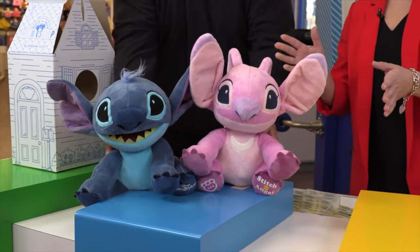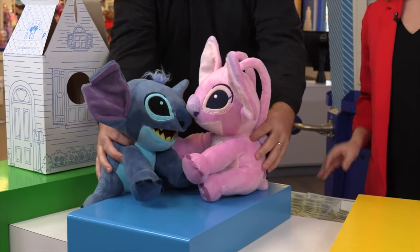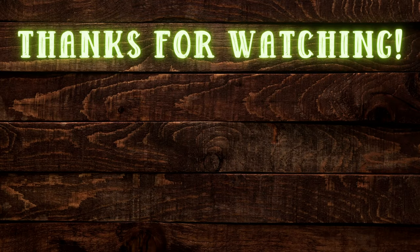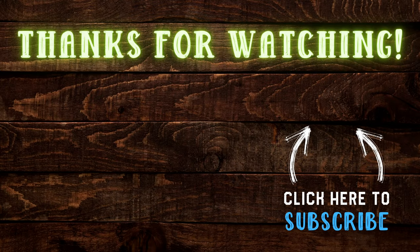I hope this video has been useful as you think about taking your kids to an exciting and memorable Build-A-Bear experience. If you like this content, please like and subscribe, and let us know if you have suggestions for future videos just like this. Thanks for watching, and here's to all you adventurous parents out there.